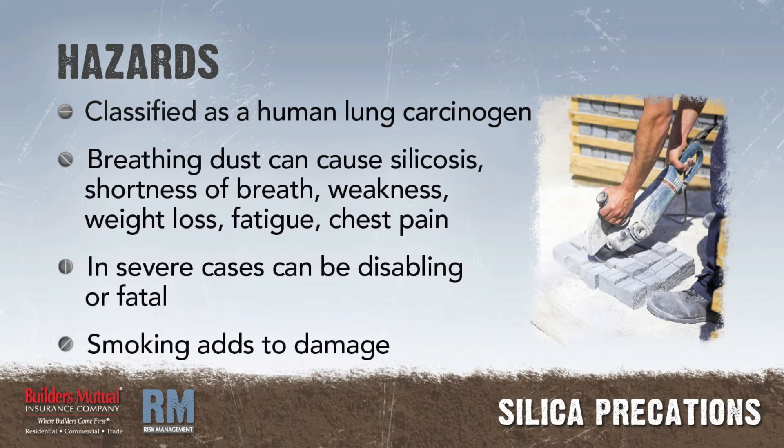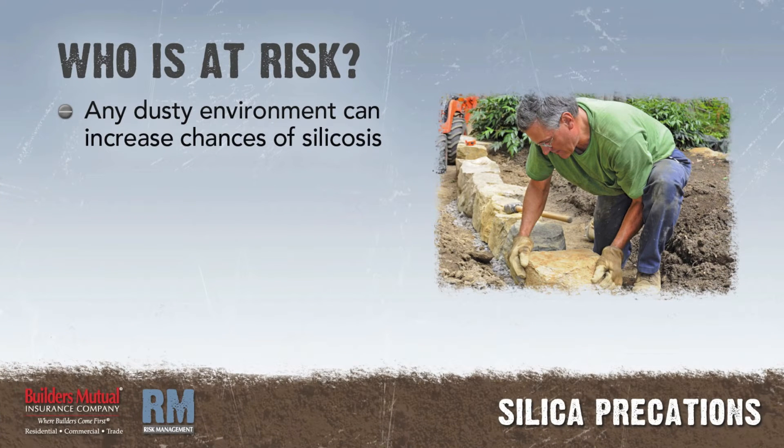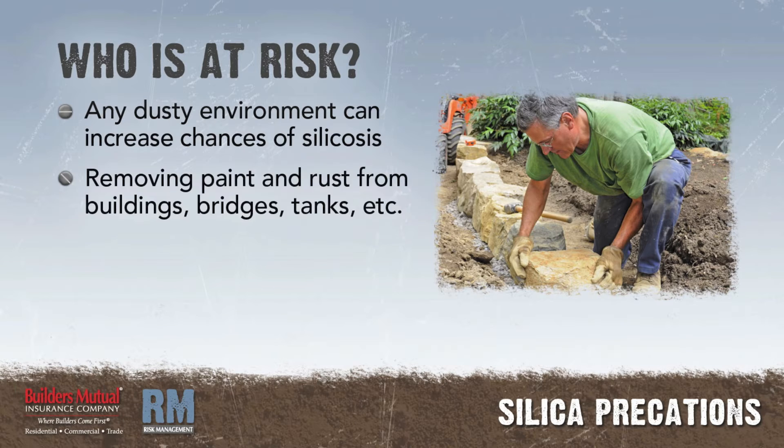Smoking adds to the damage caused by silica dust. Who is at risk? Working in any dusty environment where crystalline silica is present can potentially increase a person's chances of getting silicosis. Workers who remove paint and rust from buildings, bridges, and tanks and other surfaces are at risk.